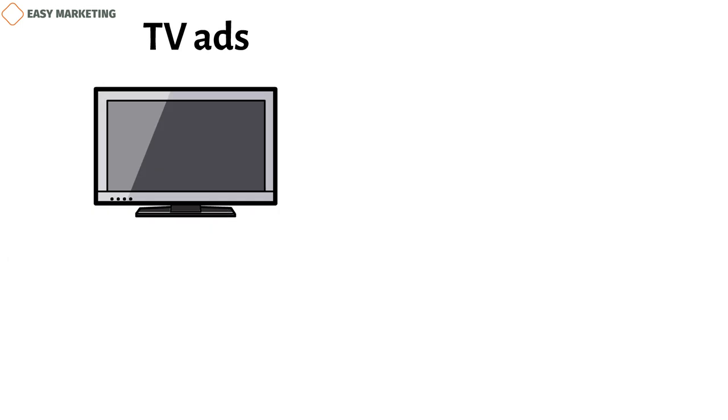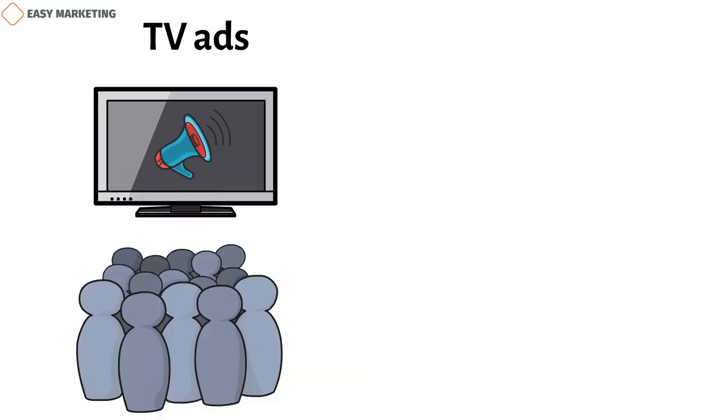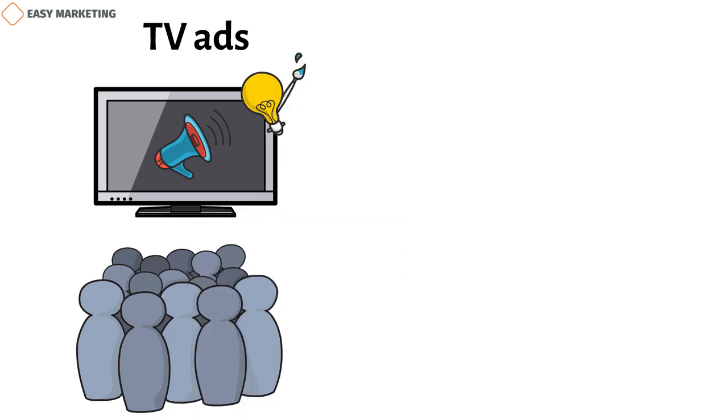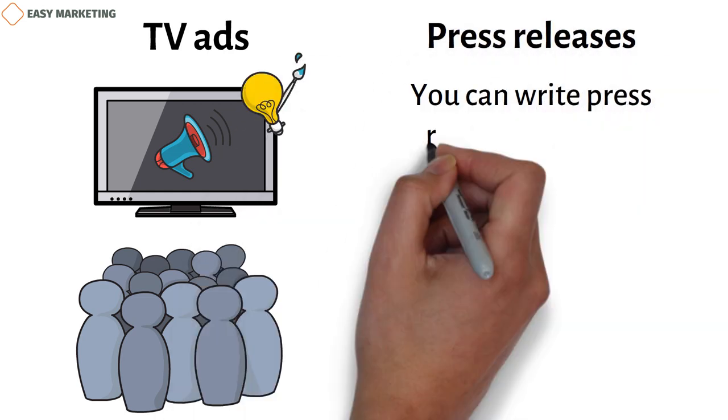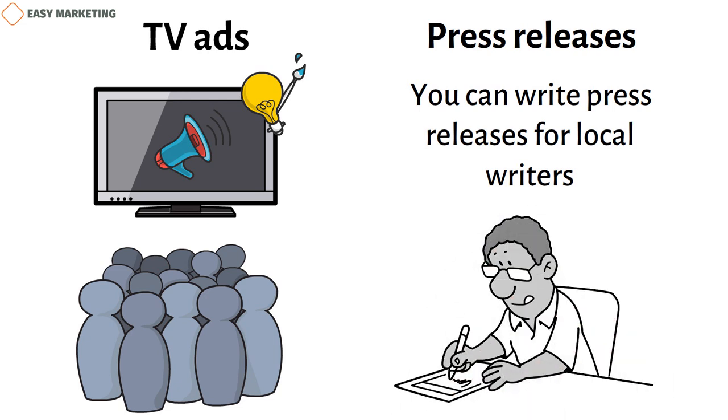Marketing on TV is another good way to reach people in your area. Local TV ads can be very specific, and compared to things like posters and mailers, video material gives a lot more room for creativity. You can write press releases for local writers if you have something unique or interesting to offer, like an event or a very special sale. They might write about the event or sale in their newspapers, or, if it's really important, on TV news, which could bring people to your shop.